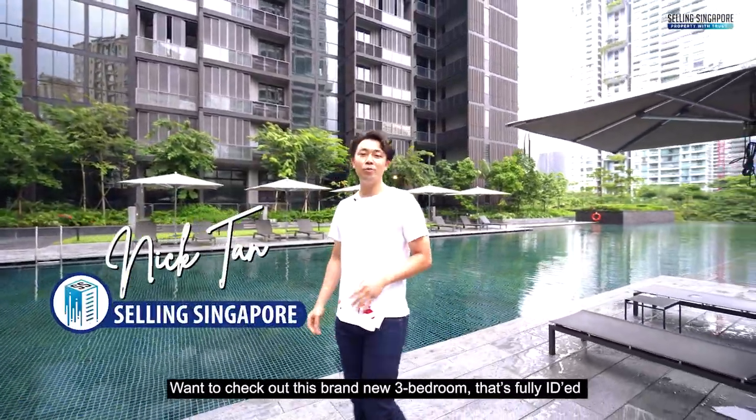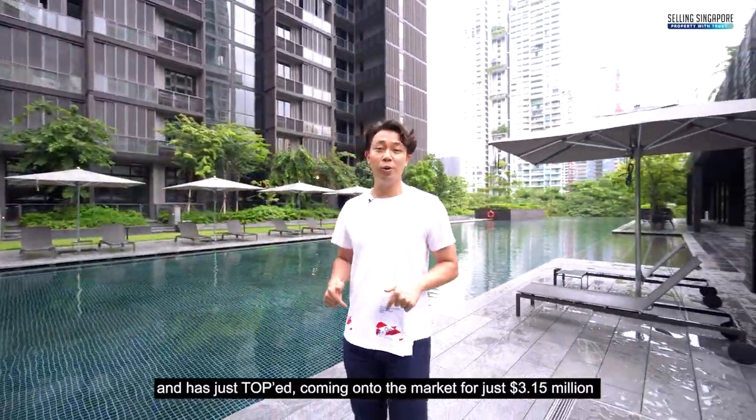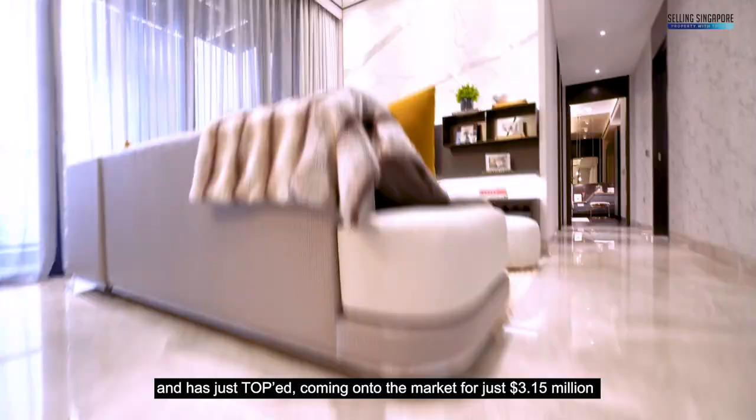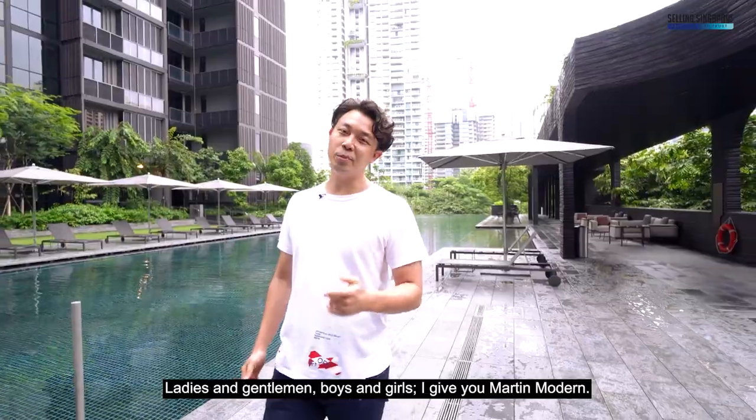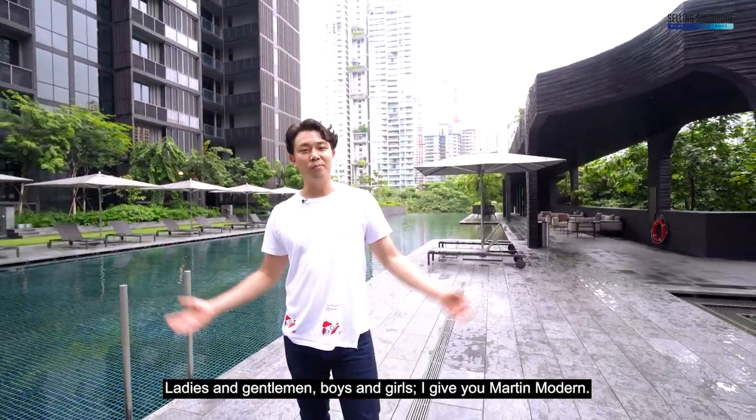Want to check out this brand new 3-bedroom that's fully ID'd and just TOP, coming onto the market for just 3.15 million in the heart of Orchard District 9. Ladies and gentlemen, boys and girls, I give you Martin Modern.